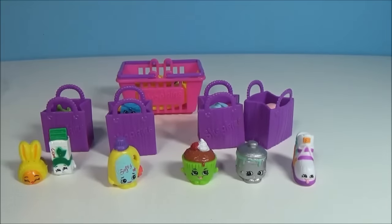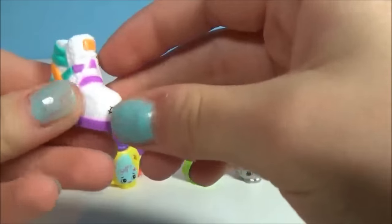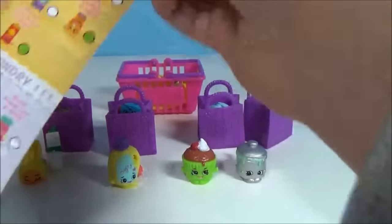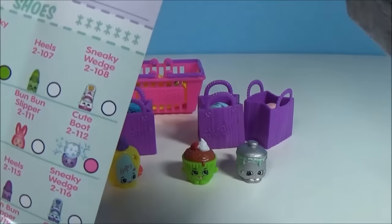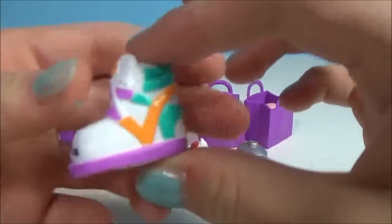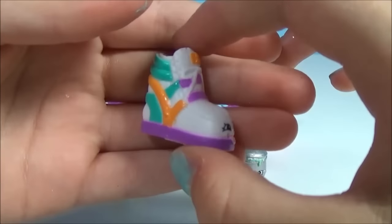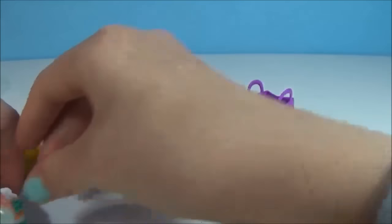Here is the shopping list. First comes the Sneaky Wedge — you can see it has a purple sole, which I love. I think it's so fashionable. The Sneaky Wedge is a common. The shoe has an orange tick on the side, or what looks like a tick.